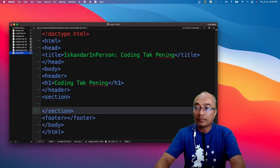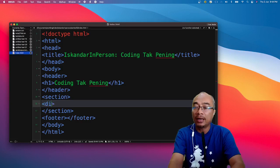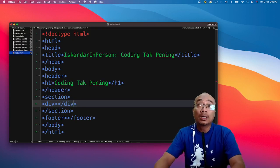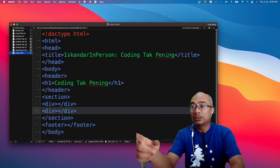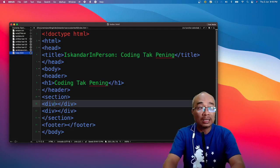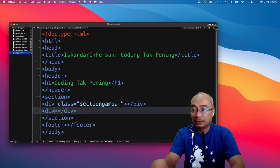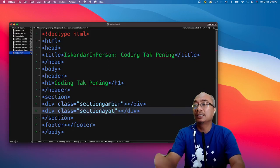Dekat bahagian section pula, kita nak letak kandungan. Saya akan introduce satu lagi tag dipanggil `<div>`. Saya nak letak dua div — satu gambar, satu lagi saya nak letak penulisan. Untuk mengelak keliru, saya introduce attributes — attribute class. Saya nak label: untuk gambar saya tulis `class='section-gambar'`. Lepas tu dekat div kedua, kita letak `class='section-ayat'`. Jadi kat sini kita akan letak ayat.